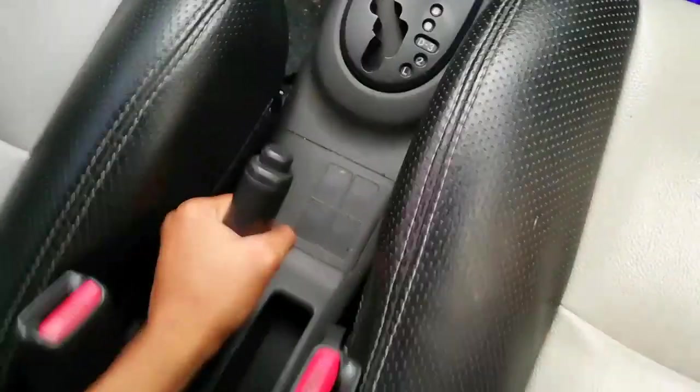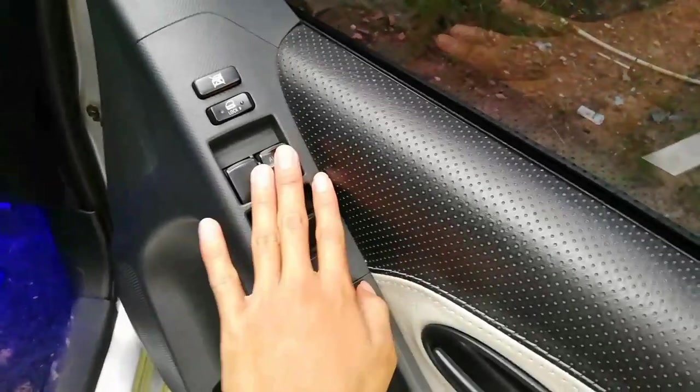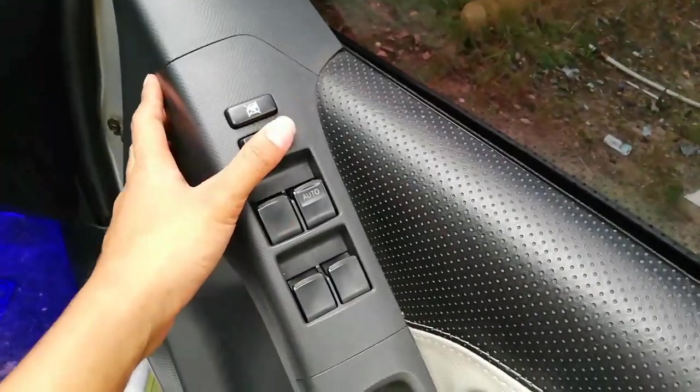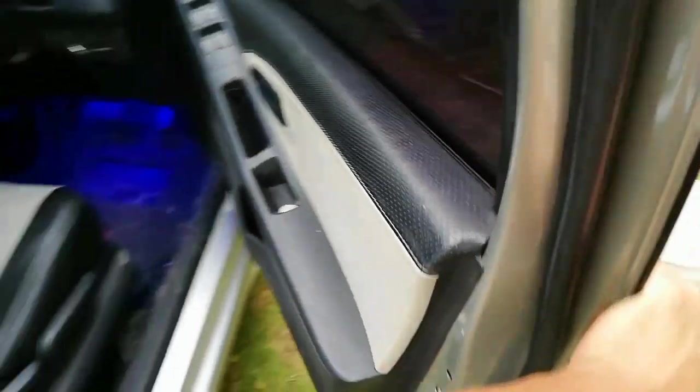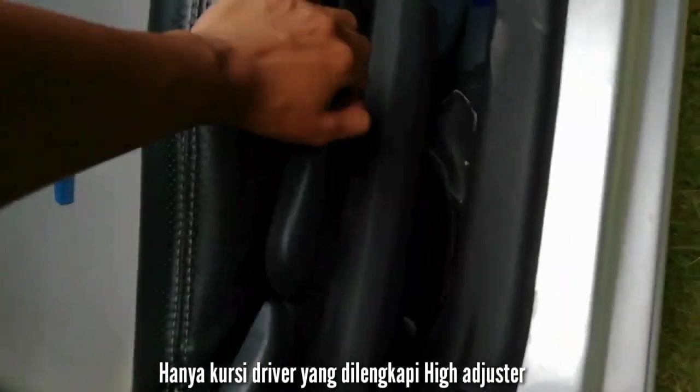Kita langsung ke ruang mesin. Untuk power window sisi driver sudah auto, namun yang lainnya belum. Ada door lock dan window lock. Untuk kursi, sisi driver sudah dilengkapi height adjuster.